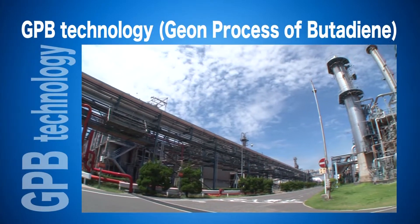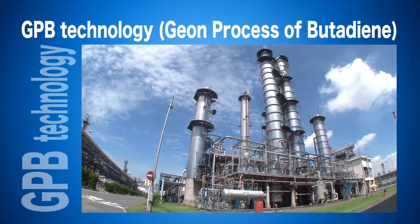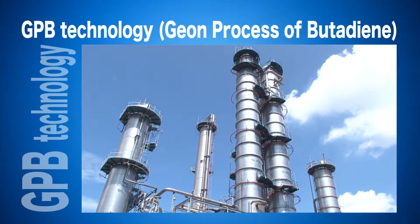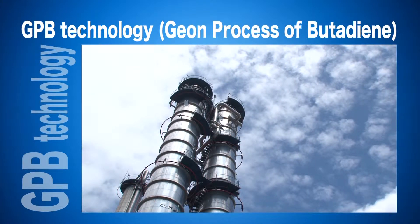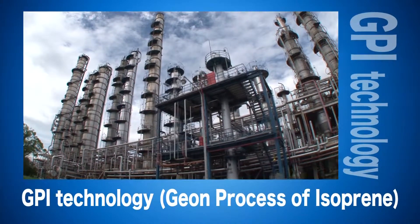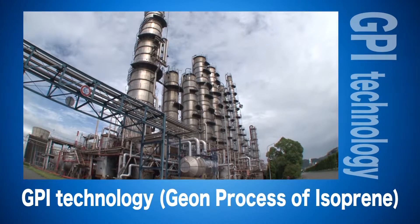GPB technology was developed by Xeon to extract butadiene, the raw material used to produce synthetic rubber from C4 fractions. We licensed this technology worldwide, and over half of all butadiene is now produced using our GPB technology. Moreover, we developed the GPI process to efficiently extract isoprene and other useful components from C5 fractions.